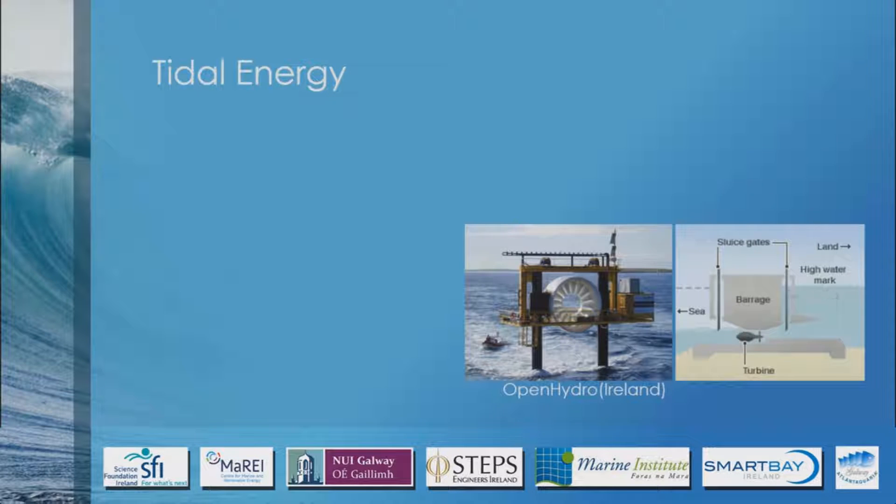This water flowing back out runs a turbine underneath. It's the big height difference that causes the power. When you go to college you can work out the power using a formula that includes this height, because it tells you how much water is going to run back out, and then you work it out over time. That's the tidal basin or barrage.